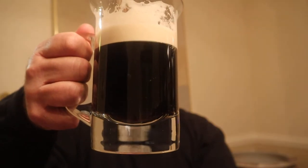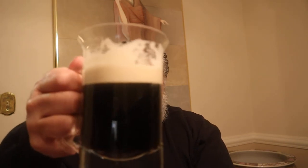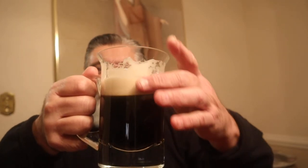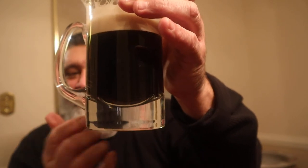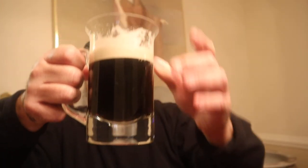Look at the beautiful color — dark, dark red. Brown to black if it's not pointing at the light. Right down here you can see a little bit of redness, at least I can; I'm not sure what the camera's picking up. It's fantastic.